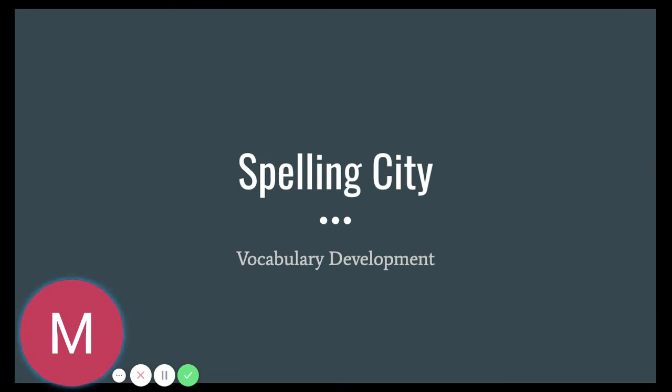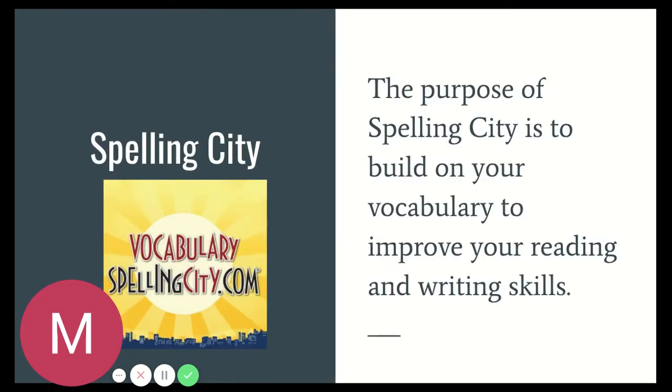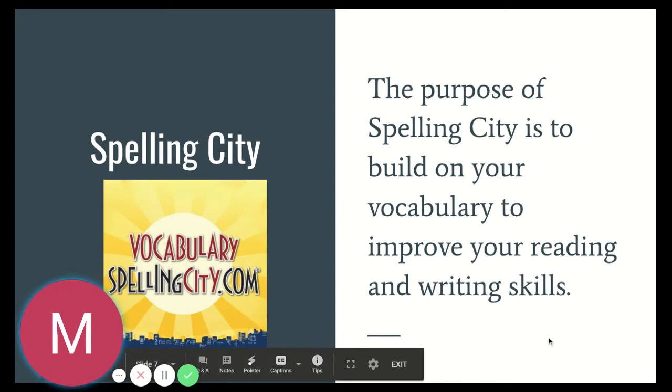This is the spelling portion of the Names and Nombres C-E-R Writing Homework. We're going to review things to make you successful in completing your Spelling City assignment. The purpose of Spelling City is to build your vocabulary to improve your reading and writing skills. The more you build your vocabulary, the easier it is to understand the readings.